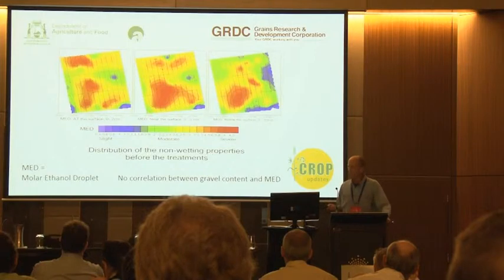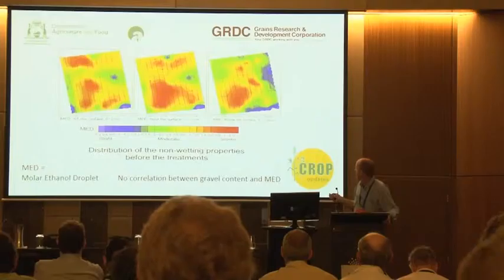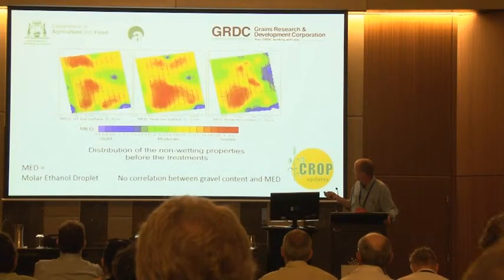When we look at the non-wetting properties of the gravel, we found quite a distinct difference in non-wetting expressed as the MED. The MED is a measure of non-wetting: a MED of 0 is fully wettable and a MED of 5 is severely non-wetting. It tends to be much lower right at the surface compared to 2cm depth, and then a bit less again at 5 to 10cm depth.